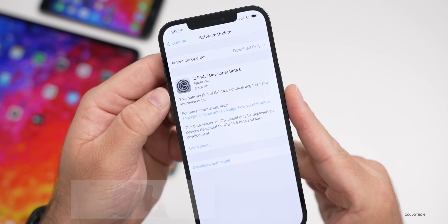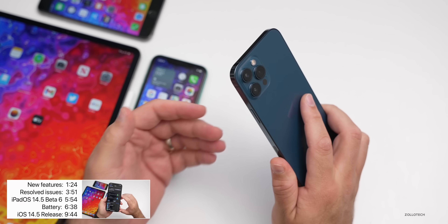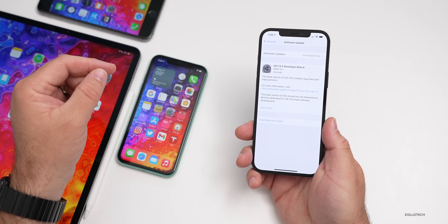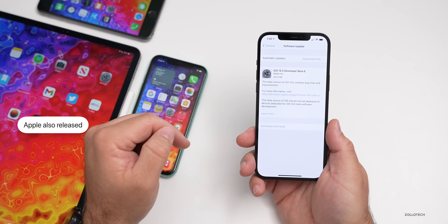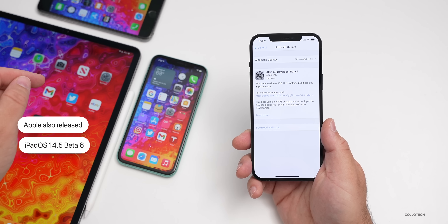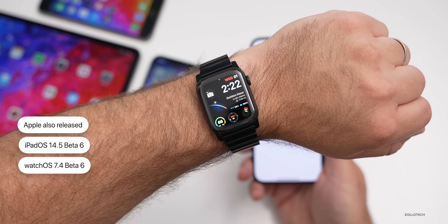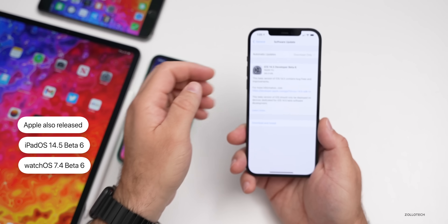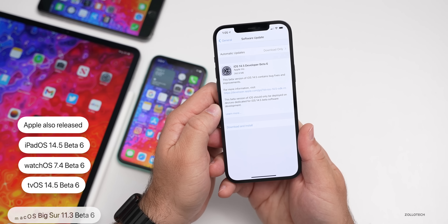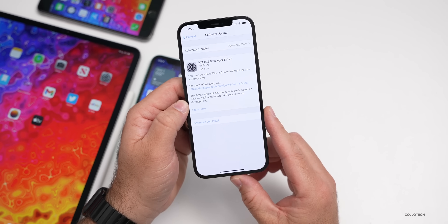This update came in at 260.9 megabytes on my iPhone 12 Pro Max, and about 200 megabytes or so on the iPhone 11 and iPhone 6S Plus. Along with this, Apple also released iPadOS 14.5 beta six on my 12.9-inch iPad Pro from 2020, along with watchOS 7.4 beta six, tvOS 14.5 beta six, and macOS Big Sur 11.3 beta six to developers — all soon available to public beta testers.